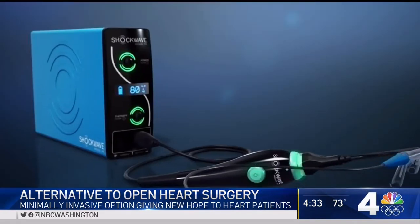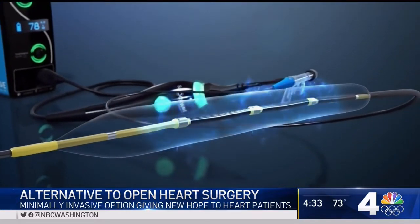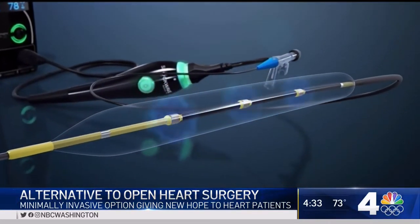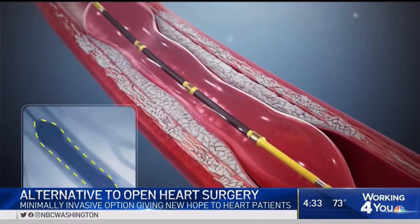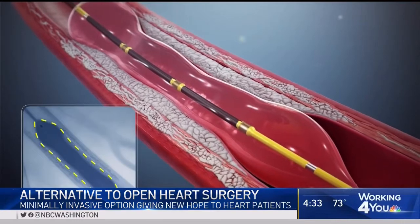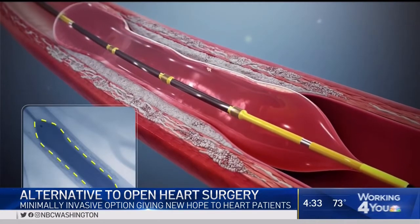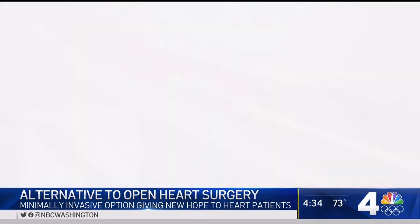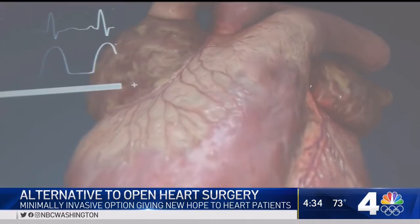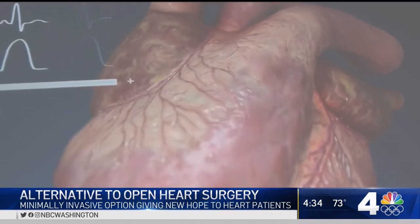Here's how it works. Instead of using a drill to break up the calcified blockages from the artery, doctors make a tiny incision in the patient's wrist or groin area and then snake a catheter up the artery into the heart, delivering high-frequency sound waves that break apart the calcium buildup, essentially melting it away. Then once the artery is clear, a stent is used to prop open the blockage so it won't come back.